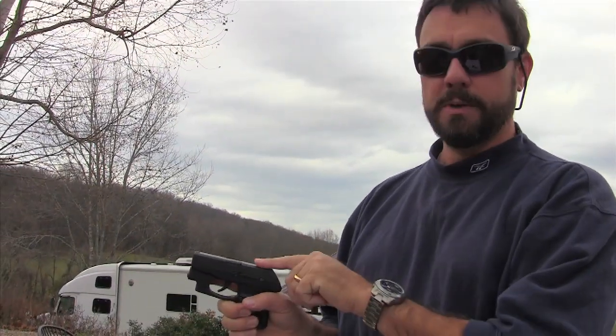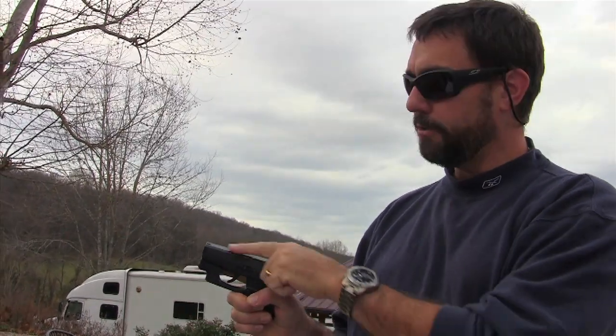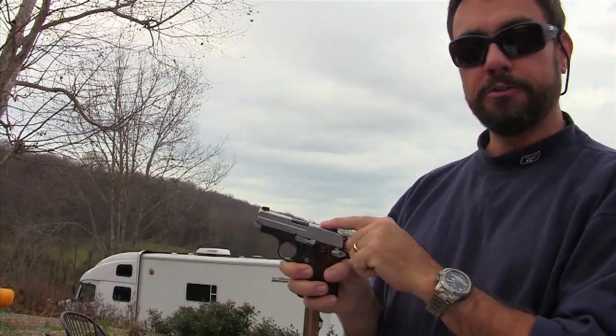On the street, the Ruger LCP costs about $300. The Sig costs about $700. There's a lot of difference in how they're built. For a lady, this slide is going to be a little harder to pull back. It's got a stiffer spring in it because the slide itself is lighter than the one on the Sig.